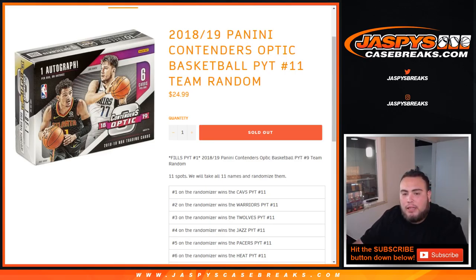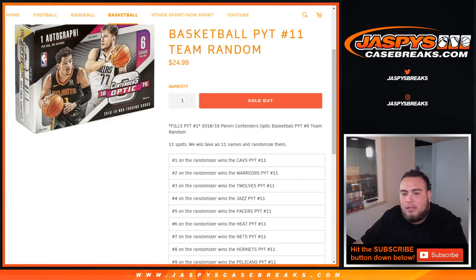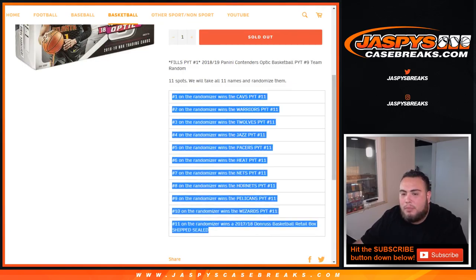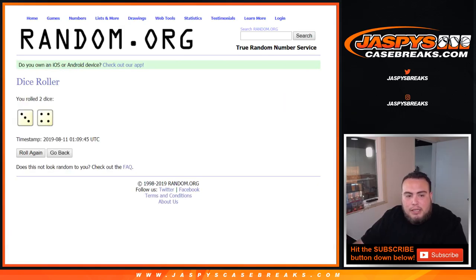So we get the list of 11 spots, take all list of names and randomize them only, and then at the end of the randomizer, number one will win the Cavs, all the way down to a box of 17-18 Donruss Basketball Retail Box, ship sealed. So here's the dice roll, a list of customer names from Daniel, all the way down to Greg, last spot mojo.